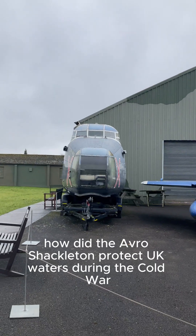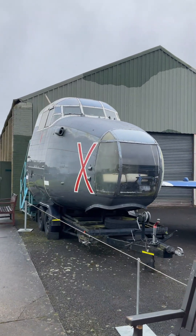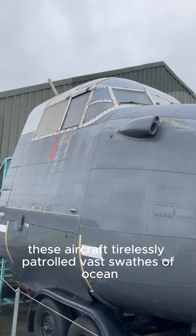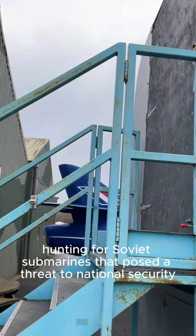How did the Avro Shackleton protect UK waters during the Cold War? Equipped with cutting-edge technology for the era, including advanced radar and sonar systems, these aircraft tirelessly patrolled vast swathes of ocean, hunting for Soviet submarines that posed a threat to national security.